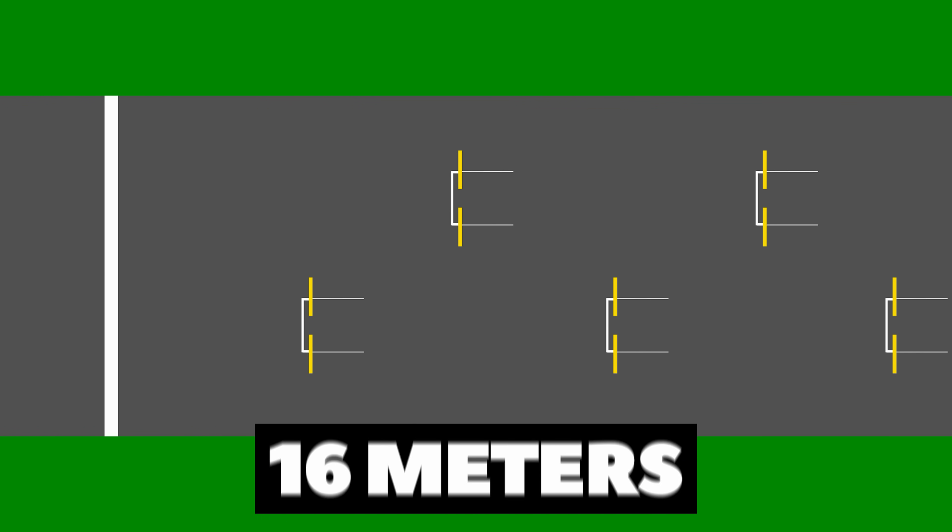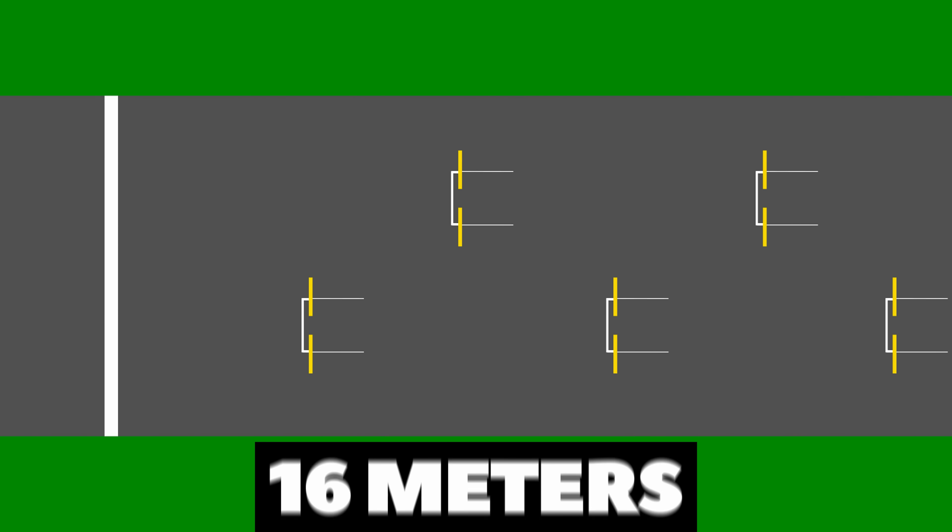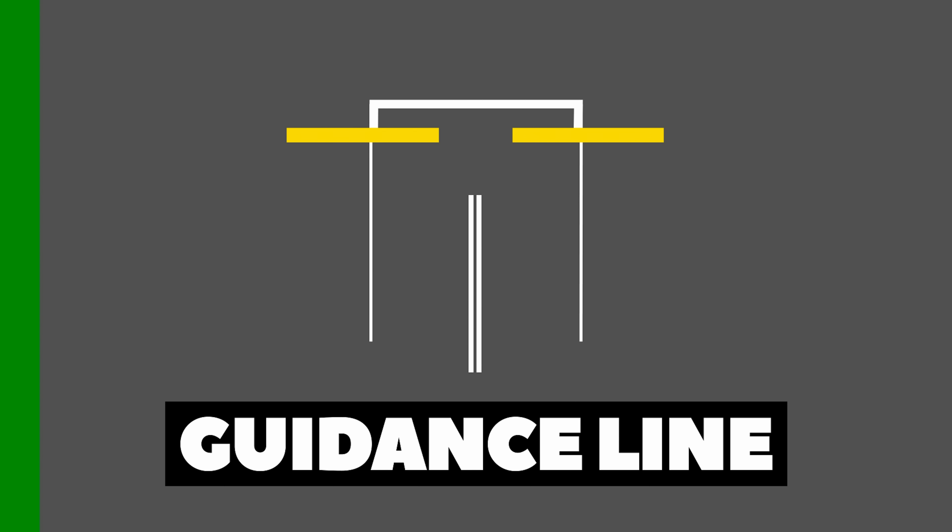The grid boxes are separated and staggered in a one-by-one formation, and the rows are separated by 16 metres. A feature being trialled at the Australian Grand Prix, which I do hope is continued for the rest of the season, is a central guidance white line to help the drivers line up correctly.